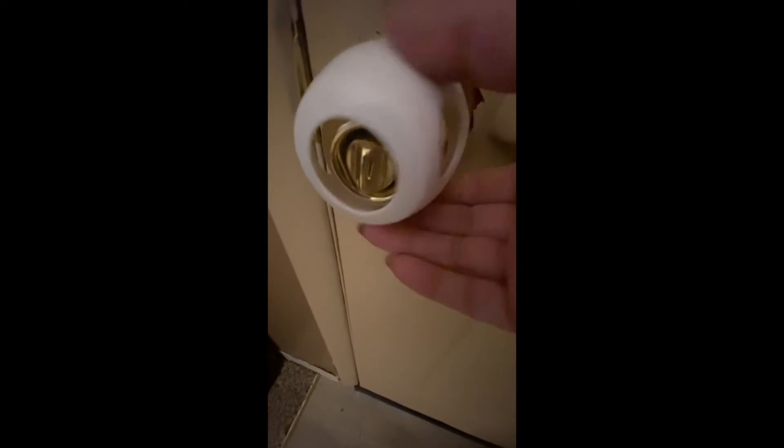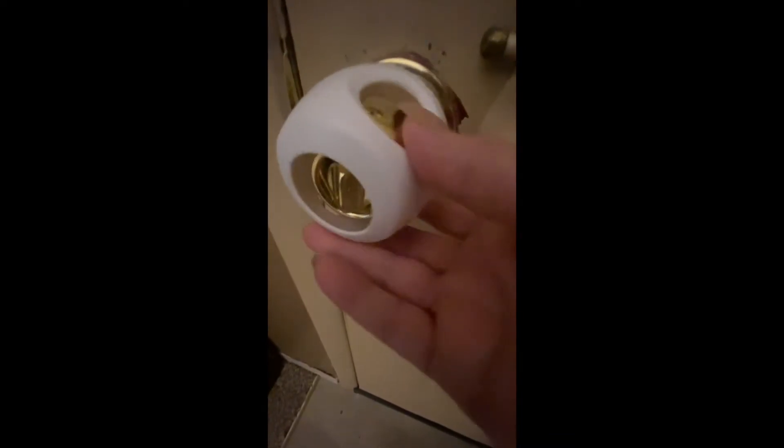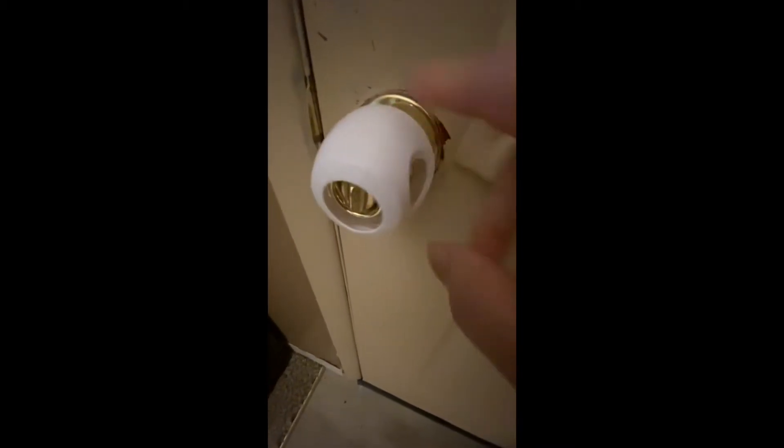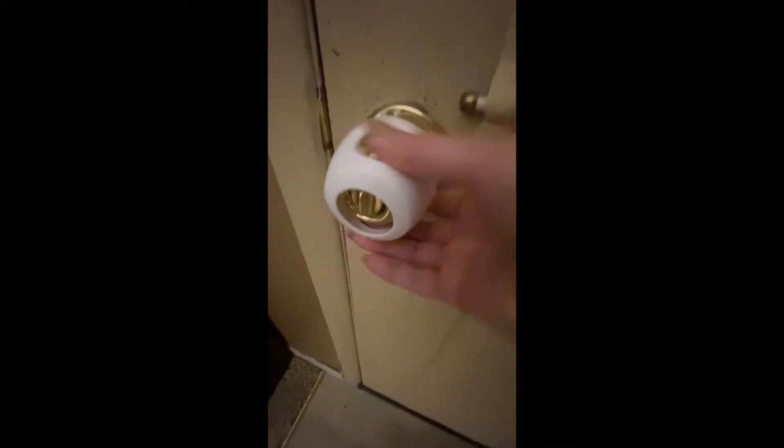I wanted to show you a few of my child safety things that I use in my home, which has made it easier taking care of my grandchildren. My granddaughter is three and a half, and these doorknob covers work really well — my husband can barely open the door. You basically squeeze and turn it. She was able to unlock the deadbolt, so I needed something to prevent her from doing that.